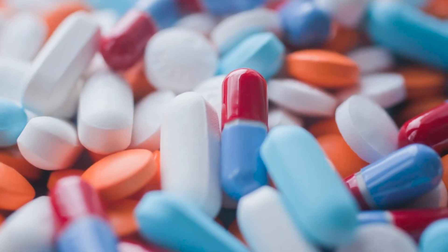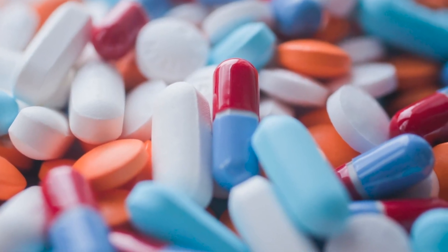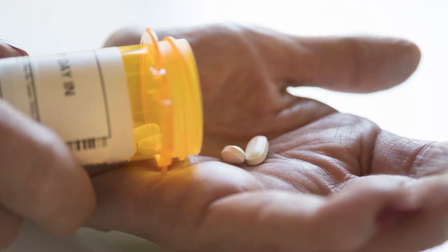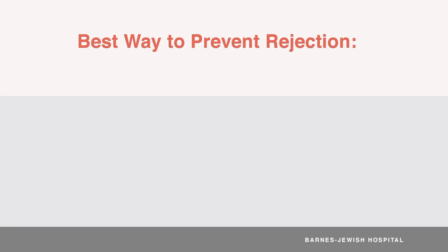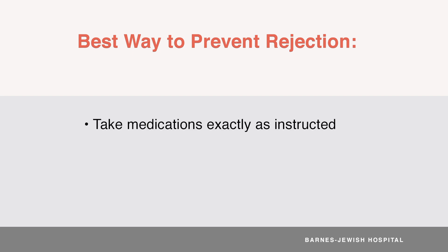We often use a combination of many different medicines to prevent rejection because they each work on the immune system in different ways. That means each and every one of the medicines you'll take is equally important. The best thing you can do to prevent rejection and protect your new organ is to take your medicines exactly as instructed without missing doses.